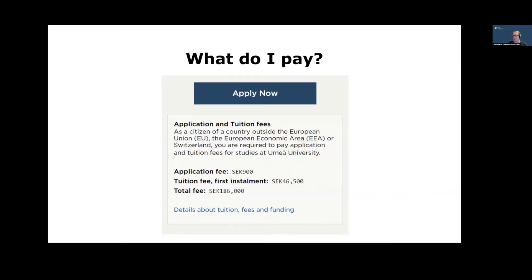Regarding what you pay: the information is available at the bottom of the program or course page and at the university admissions page. The first cost is the application fee — 900 Swedish crowns — which applies to all Swedish universities to process your application and determine eligibility. The total tuition fee is also stated, along with the fee per installment. The first installment shown here is 46,500 Swedish crowns, which recurs each semester for that program. The exact amount varies depending on what program or course you're studying.